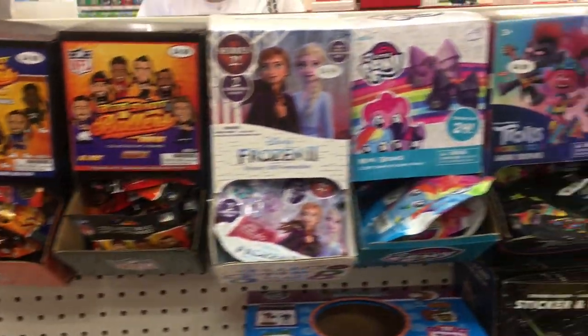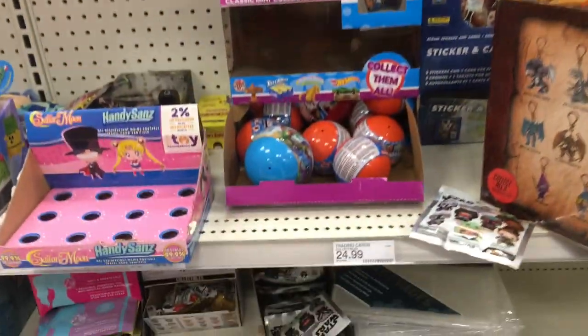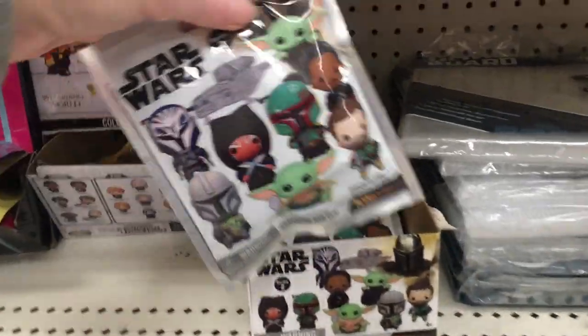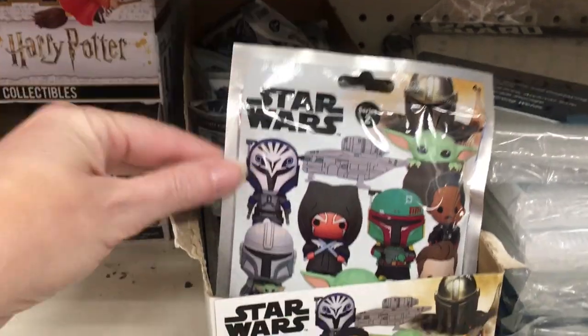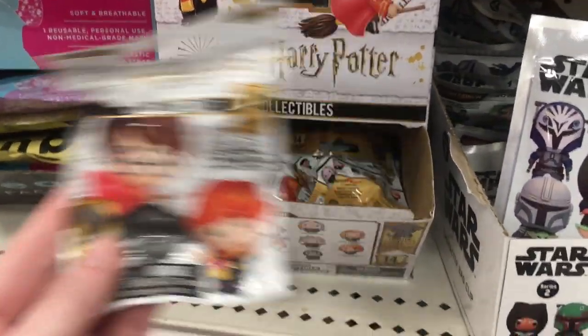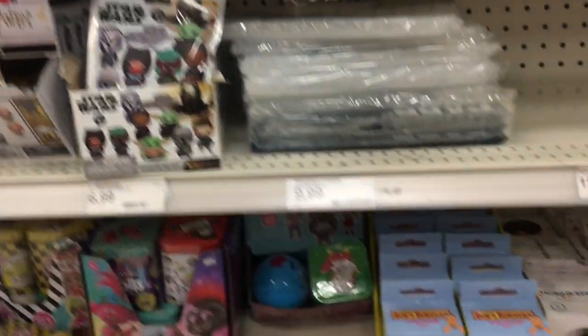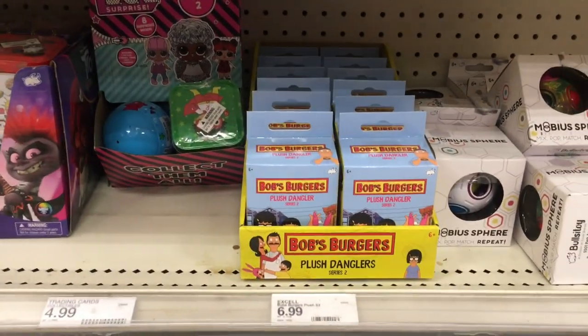Up top here we have some slap bands and bows and mystery bags. Down here we have the figural key rings from the Mandalorian — that's season 2 — and then some of the Harry Potter blind bags. I've opened a bunch of these on my channel; I think that's series 4 on those ones. They have a lot of multiple series as well.